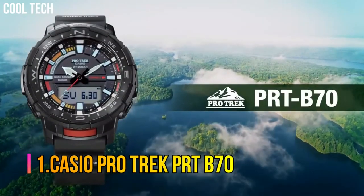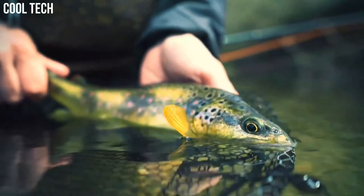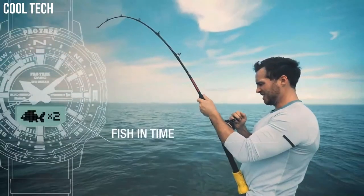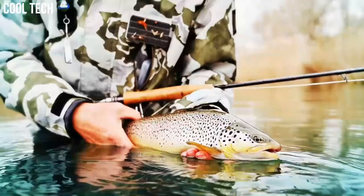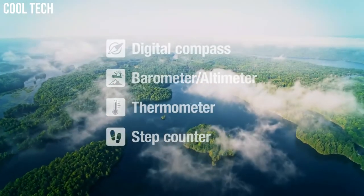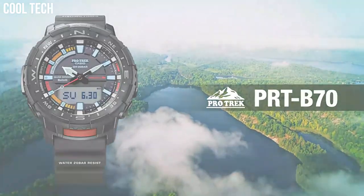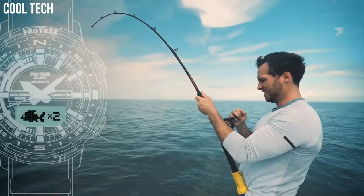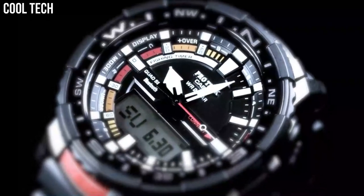Number 1: Casio ProTrek PRT-B70. Quad sensor and smartphone linking make fishing more fun. 200 m water resistance supports a wide range of activities. Quad sensor capabilities let you measure direction, barometric pressure, altitude, temperature, and your step count. Barometric pressure measurement and other data help you get a grasp of fishing conditions at your current location and plan your daily activities. A high brightness LED light enables easy reading of the face and digital displays in the dark.